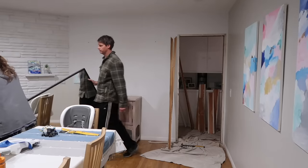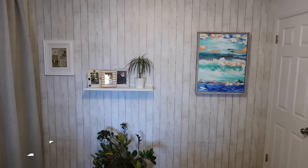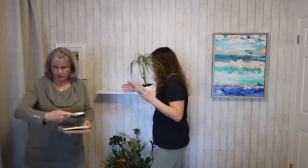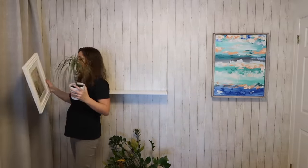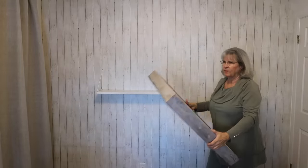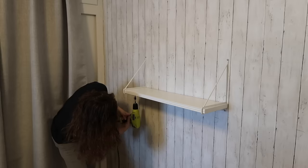We are working on two projects at the same time — the barn door here, and in my office a feature wall with some beadboard and some paint. We've decided to redo this wall. Both of these projects are somewhat quick, so we decided to do them at the same time.